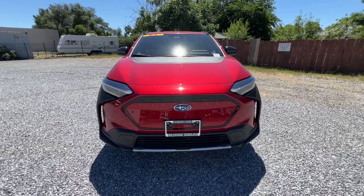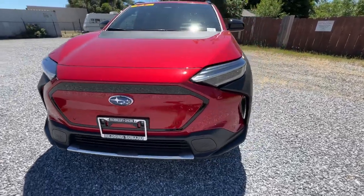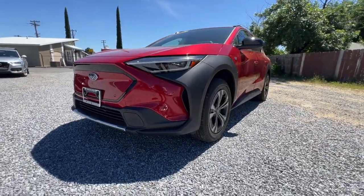Get EV efficiency without sacrificing off-road capability in this future-ready Solterra. Our team will give you an outstanding test drive experience. Stop in today.